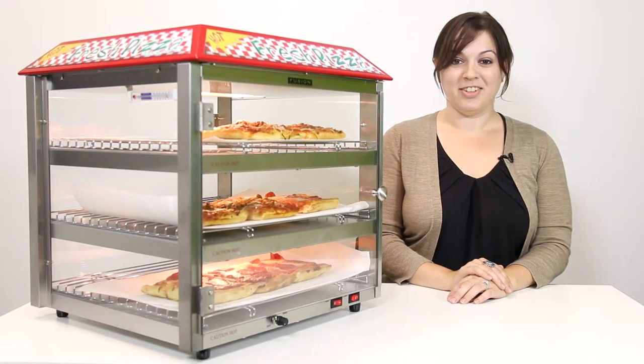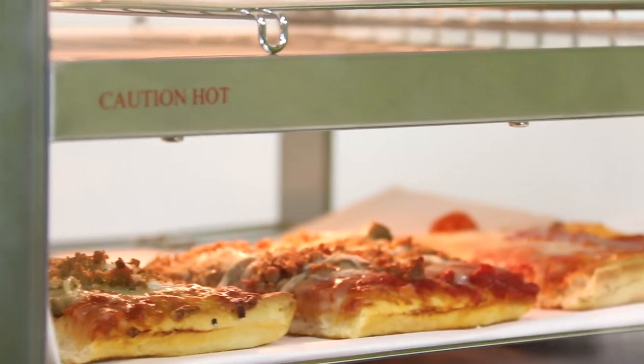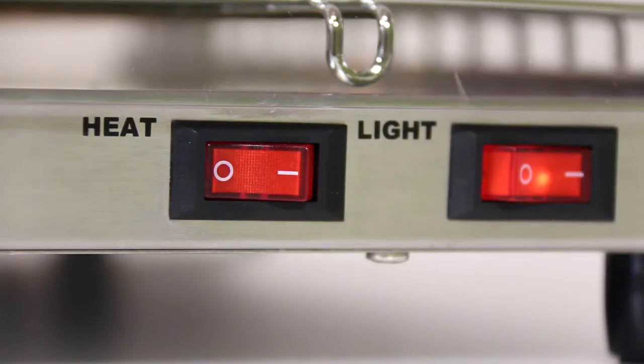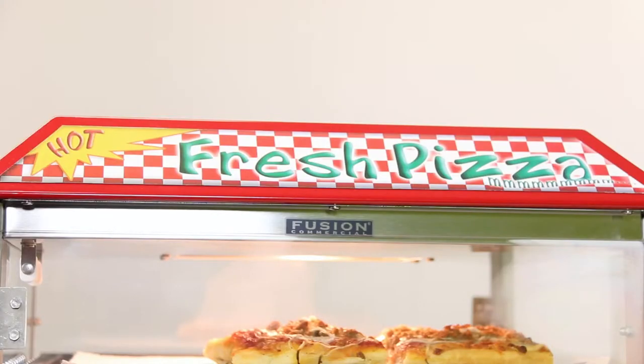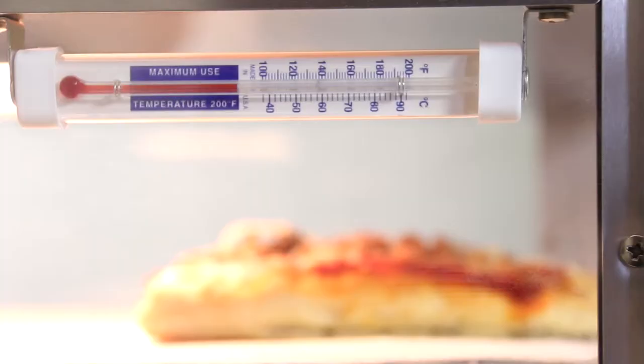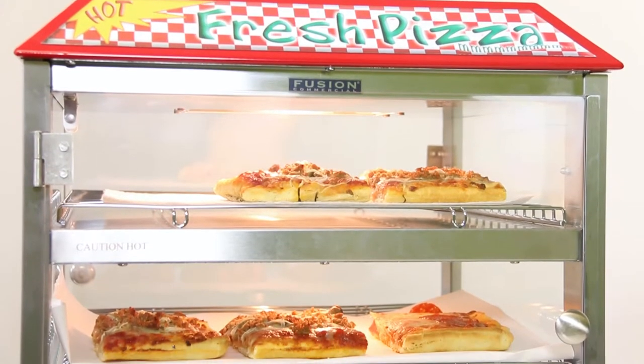Tomlinson's Pizza and Snack Merchandiser is ideal for self-serve areas and has an attractive design that will help generate impulse sales. Features include an adjustable thermostat from 80 degrees Fahrenheit to 160 degrees Fahrenheit, a thermometer included inside the merchandiser, and three 17 by 17 inch heated shelves.